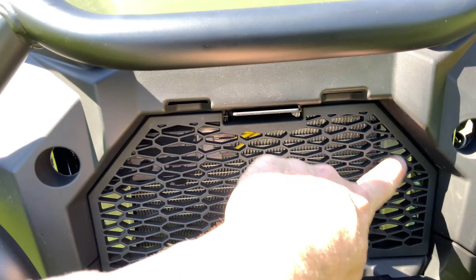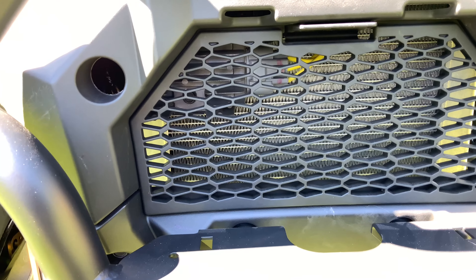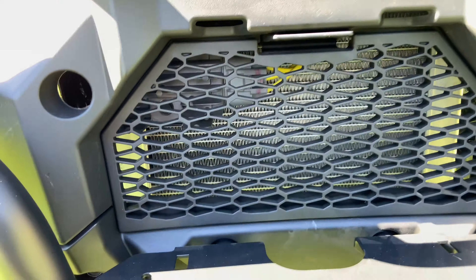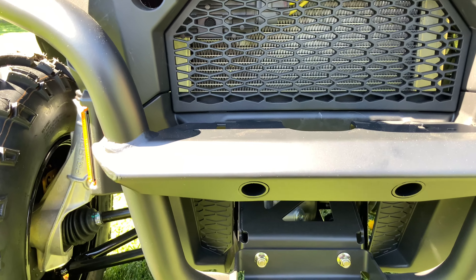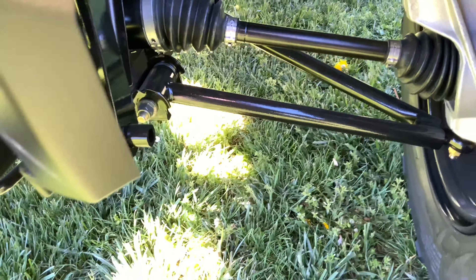I could see maybe taking some window screen material and supplementing that protection — you'd still get the airflow but you might keep some of the smaller things from actually making it through. That might be a decent mod to make; maybe we'll cross that bridge later.